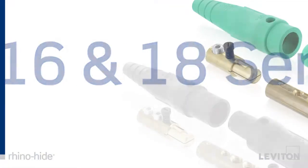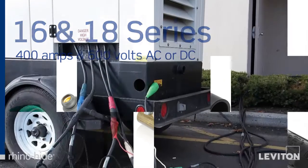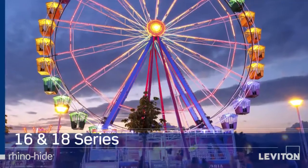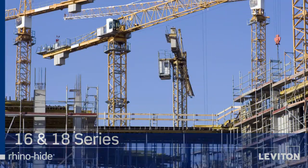RhinoHide 16 and 18 series devices are for applications requiring up to 400 amps and 600 volts AC or DC. These are the most common connectors used for power distribution in fairs, theme parks, movie sets, conventions, construction sites, and more.